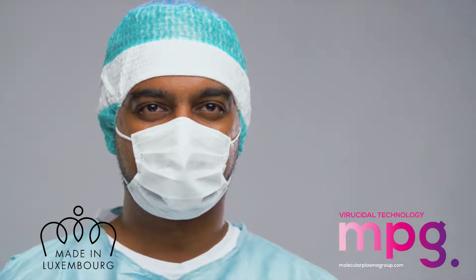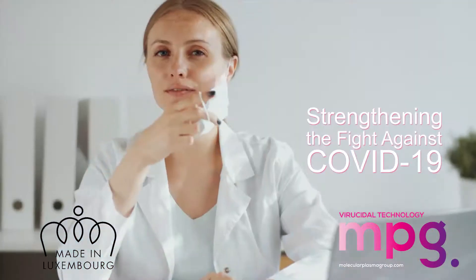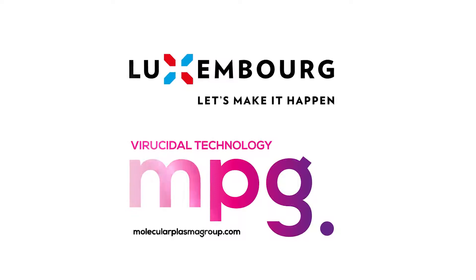With self-disinfecting face masks and personal protective equipment, frontline workers can feel safer and more confident in their work. Face mask producers are using MPG's viricidal coating technology to strengthen the fight against COVID-19.